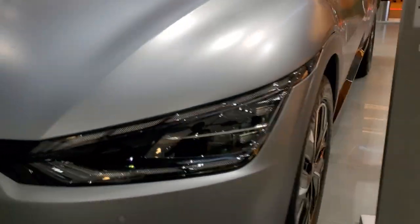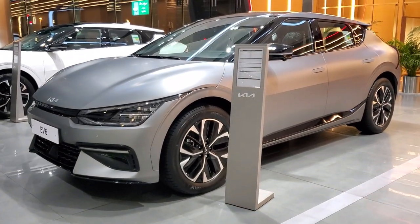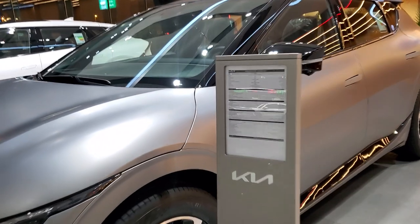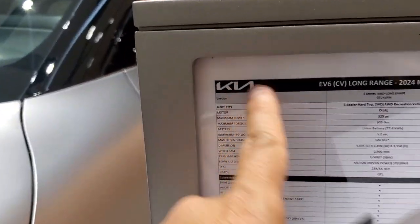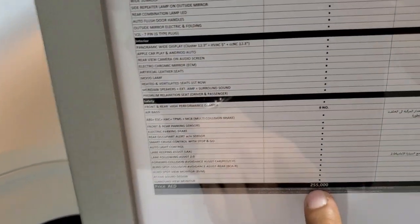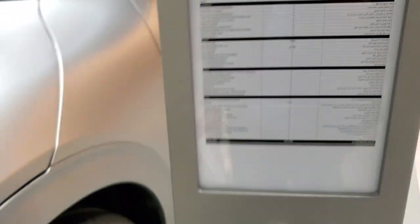The interior is very good. Now talking about the electric features: the range is about 600 km in the city, the battery is about 77.4 kWh, and the charger is usually 235 kW. This car is about 255,000 dirhams — this is the GT model, which is the most expensive.